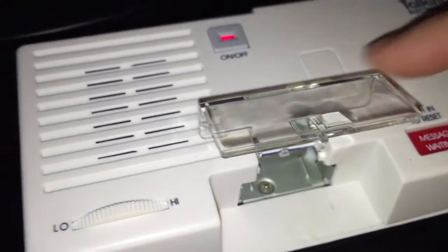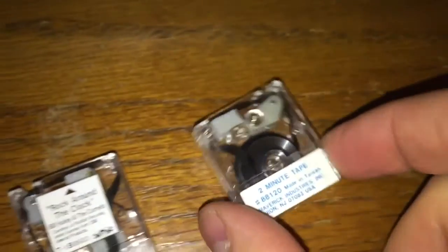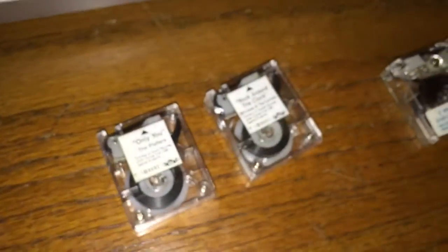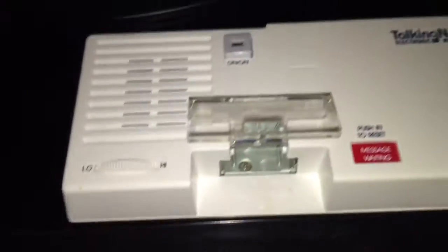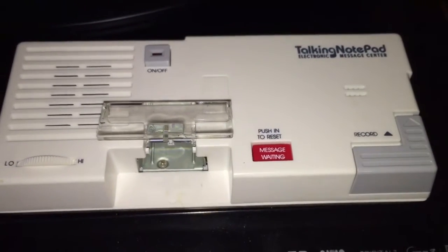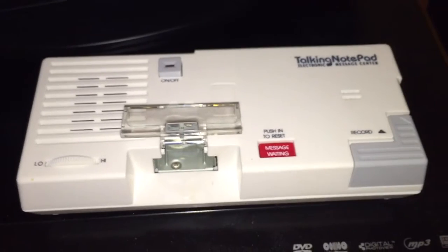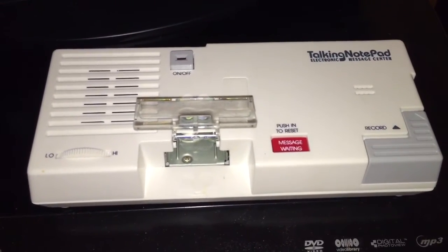Well, I hope you enjoyed that little demonstration of Rock Around the Clock on the Leadworks tape format being played on the Maverick tape machine format. If you have one of those old Leadworks jukeboxes and you have all the tapes for it, you can take them with you on the go and play them in your Talking Notepad electronic message center. Be sure and check out those videos — I made two of them — and leave a comment and subscribe.